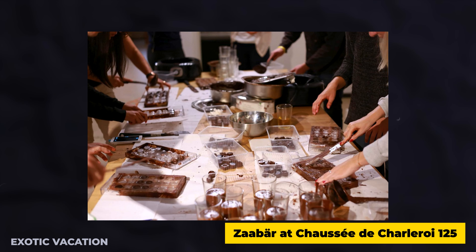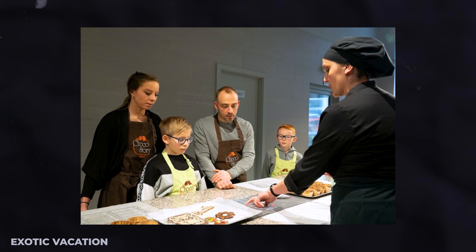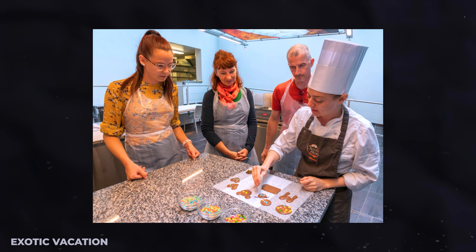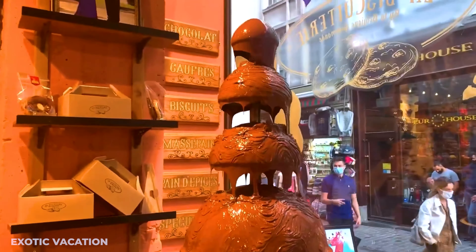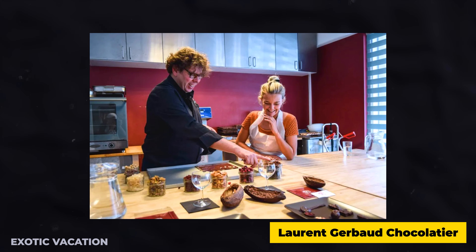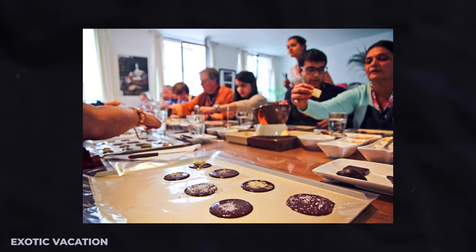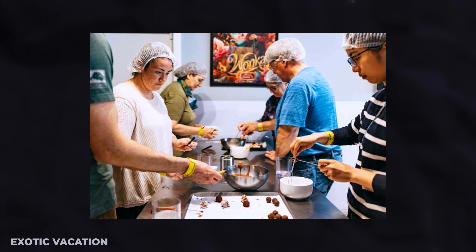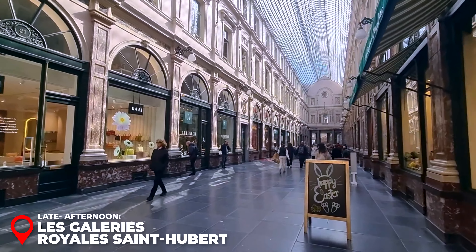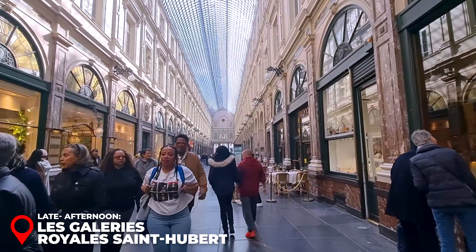Wittamer, at Place du Grand Sablon 6, combines macarons and chocolates with a charming pink tea room for a luxurious break. The Bar at Chaussée de Charleroi 125 invites visitors to its Chocolate Factory workshop for a hands-on experience. Insider Tip: For a truly memorable experience, consider booking a tasting session at Alex and Alex or a workshop at Laurent Gerbaud Chocolatier. These experiences provide delectable treats and insight into the craftsmanship behind Belgian chocolate. Remember to book in advance, as these popular sessions fill up quickly.